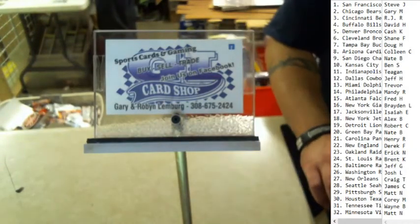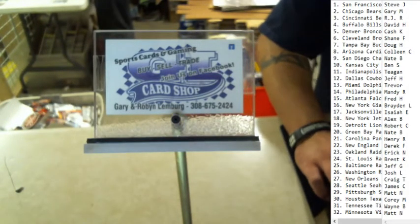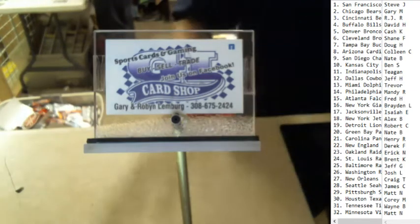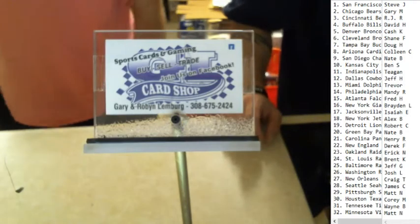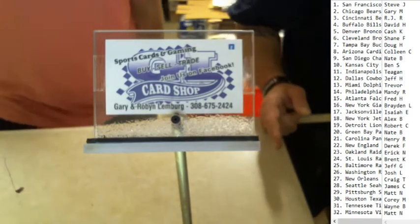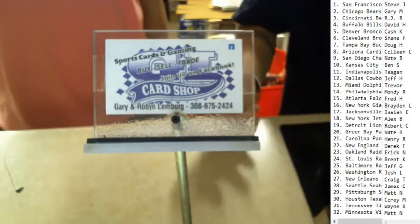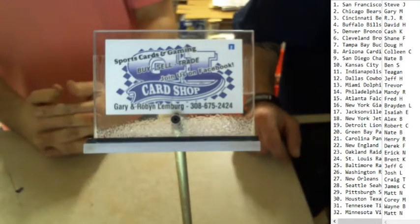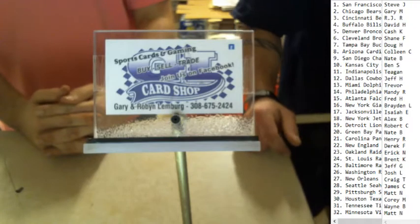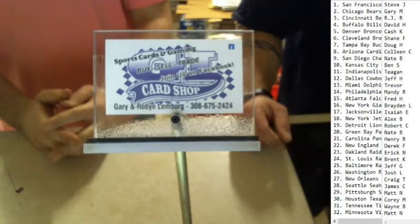Nice, awesome box. Alright, that's going to do it for Saturday night. We're going to get those bagged up. Thank you again for a successful box break. We do have some people who aren't paid this week — let's get that taken care of. And we've got some spots for next week open, so let's get those filled up. Thank you everybody, and we will see you next week.